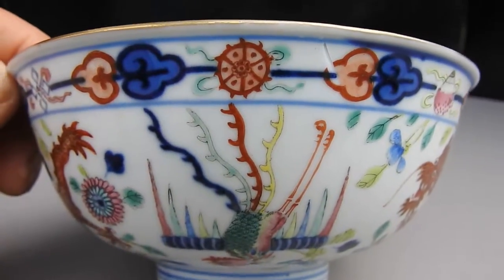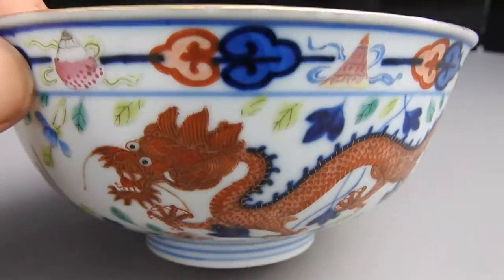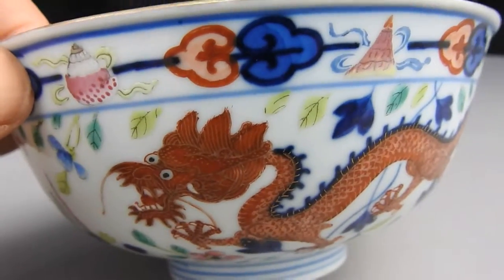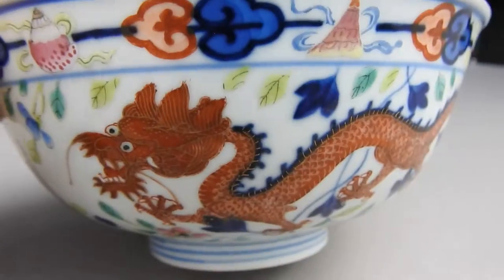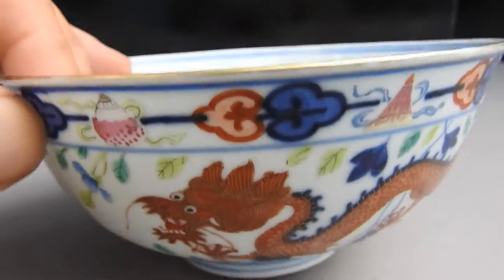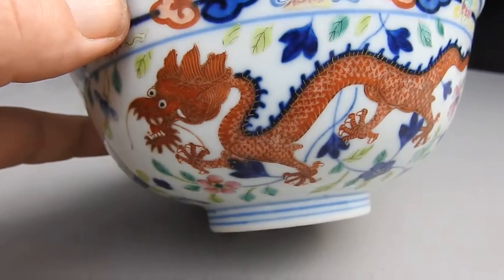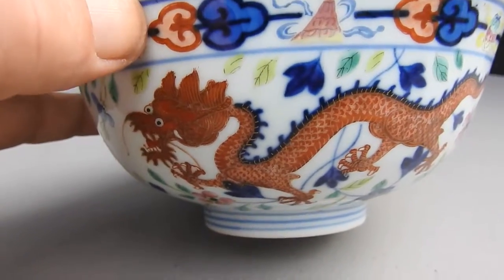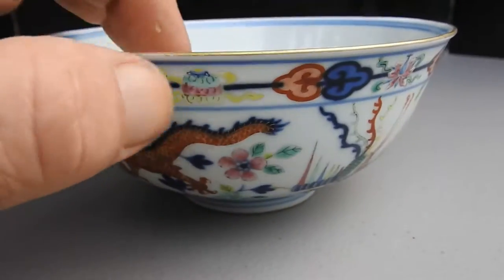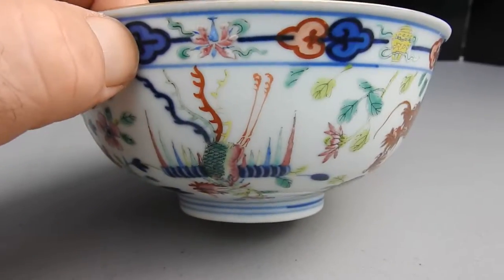It's excellent — it almost feels like eggshell. A very similar pair of these sold on Sotheby's. They were Guangzhou marking period dragon bowls like this — I don't know if they were the exact same size, but they had the same kind of border. The dragons were different colors, maybe green and yellow, but very similar. The pair sold for sixteen thousand.